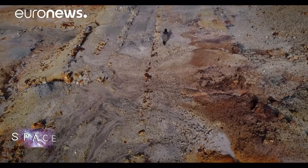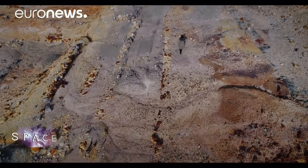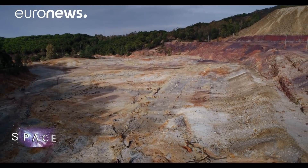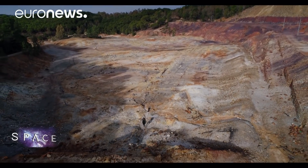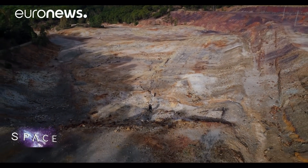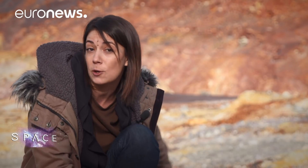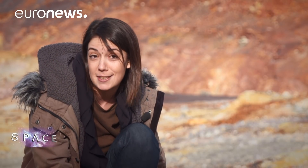Nobody believes there's intelligent life elsewhere in our solar system — no little green beings, no insects or plants away from Earth. Instead, it would likely be similar to the microscopic organisms in the rock of Rio Tinto. It's not like the life we grow in a laboratory, where microorganisms grow in a couple of hours. In the subsurface, we're talking about geological timescales for multiplication. It's a completely different type of life, but they are alive and they're doing well.